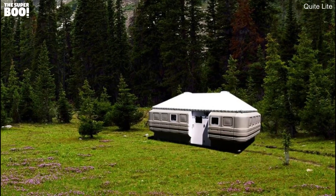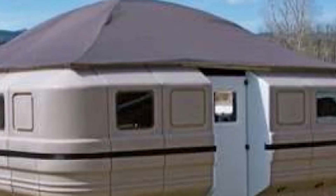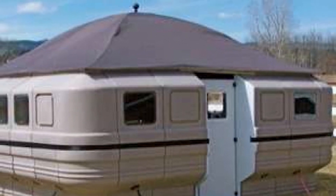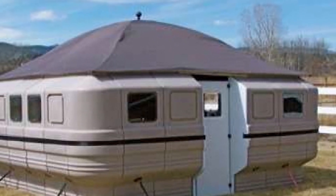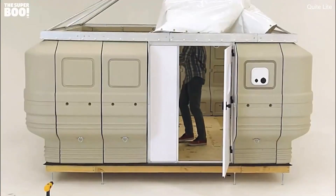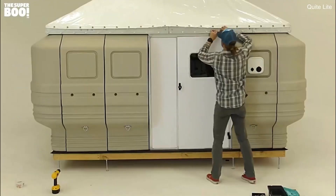Over the years, camping technology has advanced significantly, and everyone will have the good fortune to experience it together. When fully assembled, the Quick Cabin measures 10 feet by 10 feet and has a ceiling height of over 7 feet, allowing most adults to stand up straight without difficulty. The shape of the Quick Cabin's walls generates a surprisingly large amount of usable space without having a significant environmental impact.